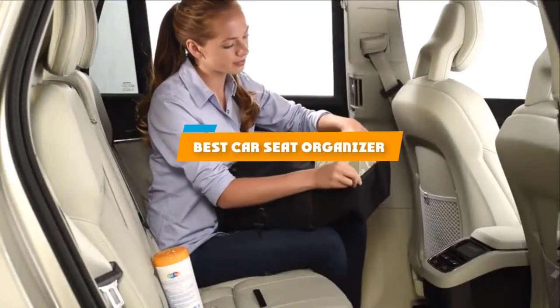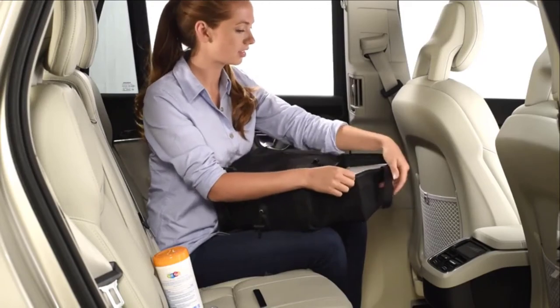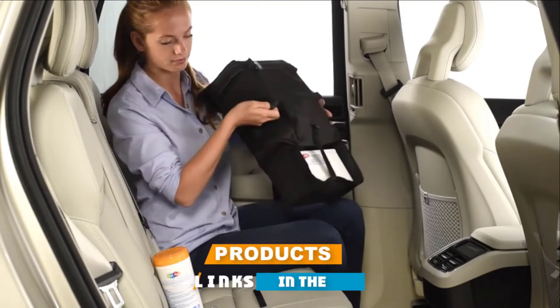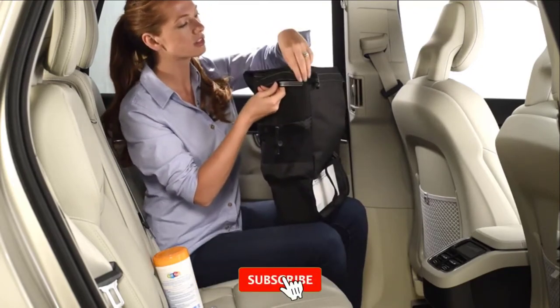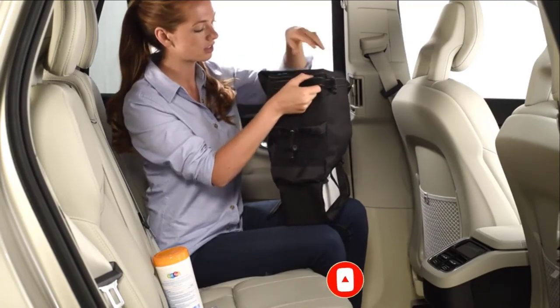If you're looking for the best car seat organizer, here's a list you must see. We made this list based on our personal preference and sorted it based on their features, prices, quality, durability, and reputation of the manufacturers and customer feedback. We've also included options for every type of customer. So let's get started.